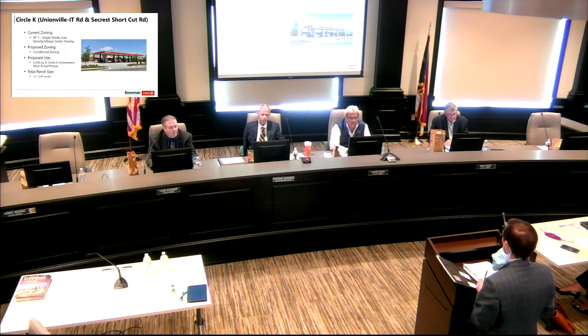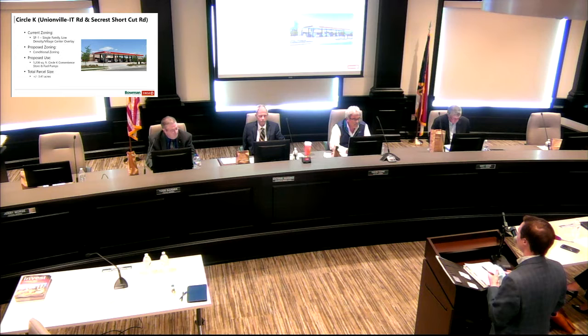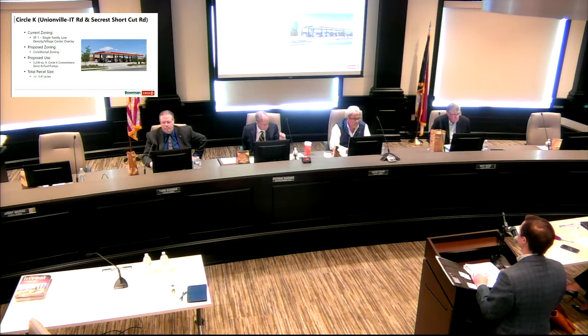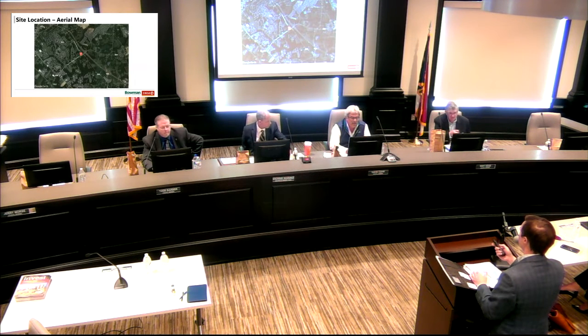The site we are looking at is Unionville Indian Trail Road and Seacrest Shortcut Road. The whole reason I'm here this evening is because of the zoning — it is currently zoned single-family low density. We are looking to submit a rezoning conditional zoning application in the near future. It's a typical Circle K development: a new construction 5,200 square foot building.